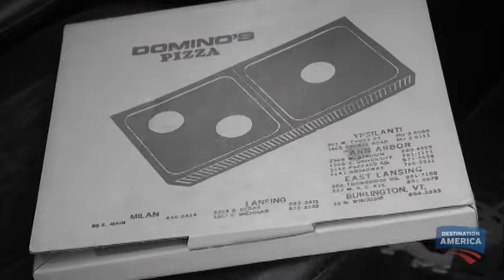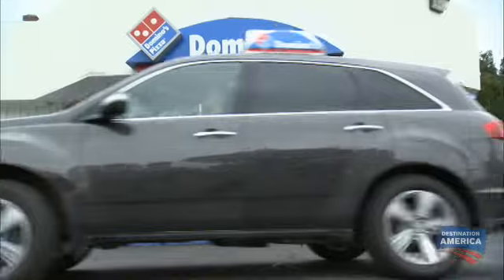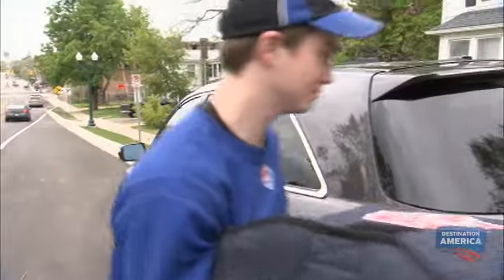Pizza delivery started with Domino's back in 1960. We pioneered pizza delivery and we're proud of that, and we've been able to keep that going for the last 52 years. Our Domino's pizza drivers cover 10 million miles a week.